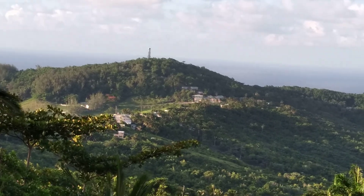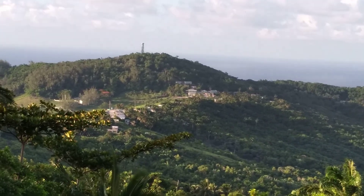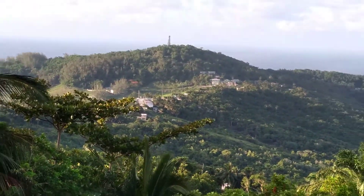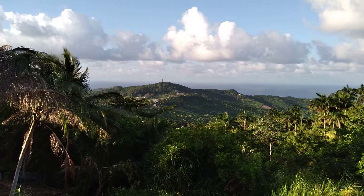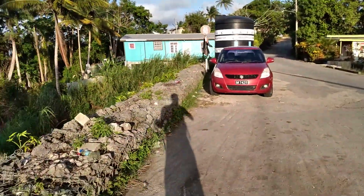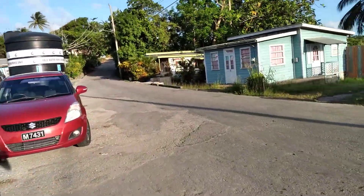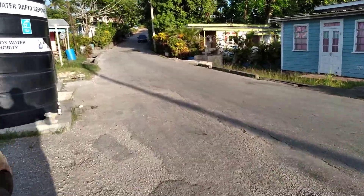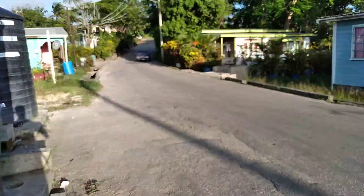This is Bissex Hill, Cambridge, Upper Parks and Lower Parks, and Dark Hole — in the parishes of St. Joseph and St. Andrew, best referred to as the Scotland District here in Barbados.